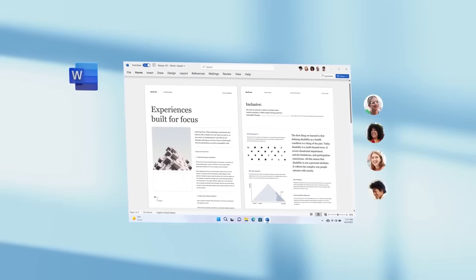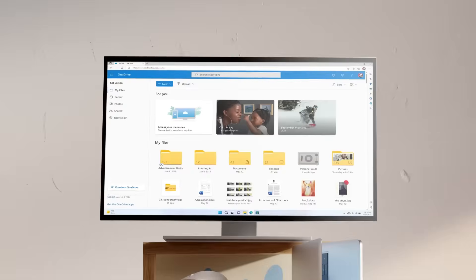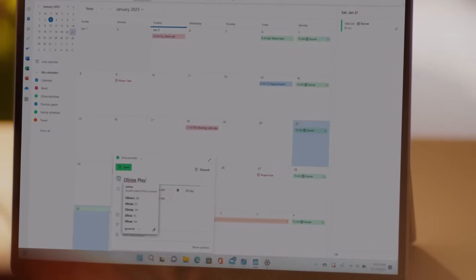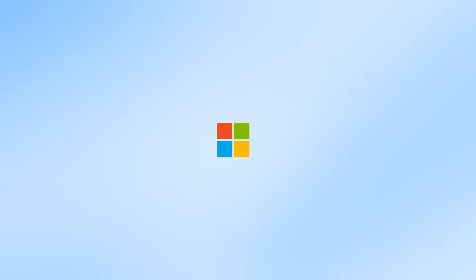So which one would you choose? If you prefer a one-time purchase and don't need the latest features or cloud services, Office 2024 might be the way to go. But if you want regular updates, access to a wider range of apps, and cloud storage, Microsoft 365 is definitely the better choice.